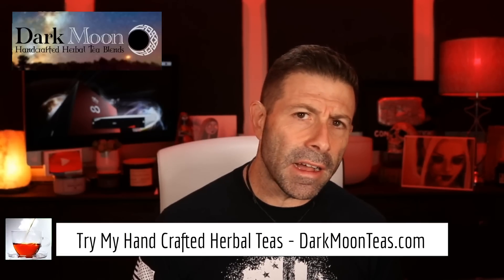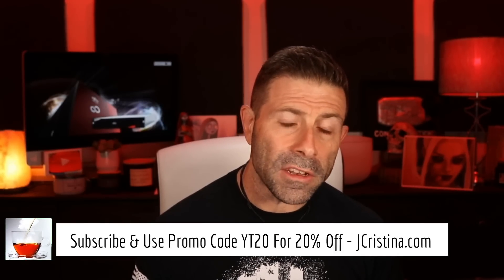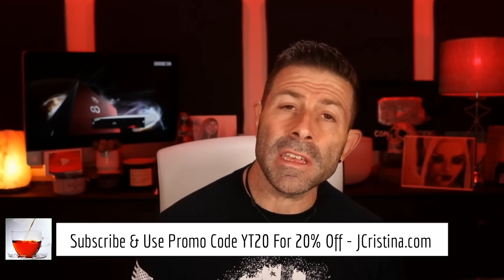If you want to pick these up, as I always say, go over to darkmoonteas.com or head over to my website jchristina.com. Check them out over there, and if you are a subscriber to the channel, use promo code YT20 at checkout and you will get 20% off anything and everything in your shopping cart. Don't forget: YT20.